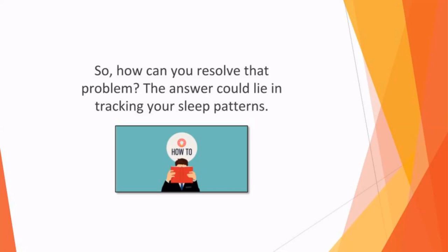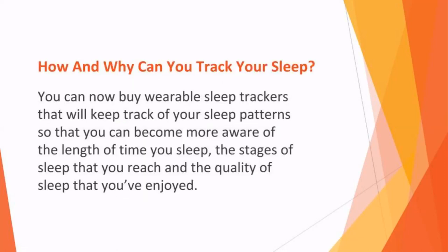So how can you resolve that problem? The answer could lie in tracking your sleep patterns. Thanks to the latest technology, you can have access to sleep tracking functionality at home. You can now buy wearable sleep trackers that can keep track of your sleep patterns, so that you can become more aware of the length of time you sleep, the stages of sleep that you reach, and the quality of sleep that you've enjoyed.